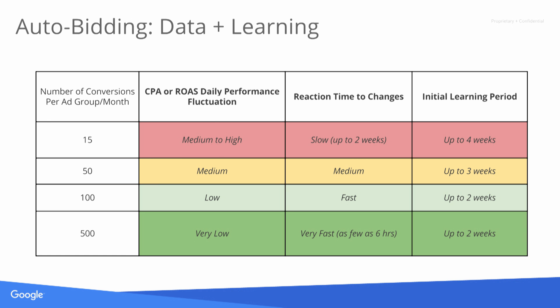When setting up campaigns, the more data we have for auto-bidding, the better and more efficient we typically are. At the individual ad group level, when we have only 15 conversions, we tend to see more performance fluctuation and slower reaction to changes such as bid updates or new creative. We recommend putting as much targeting in any individual ad group as possible. At 100 to 500 conversions per month in any individual ad group, you'll see very few performance fluctuations and very quick reaction times.